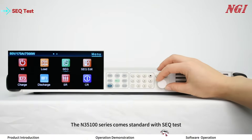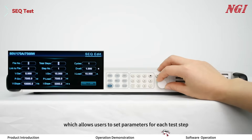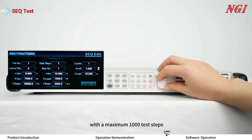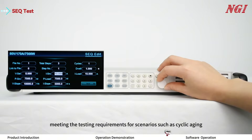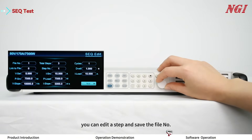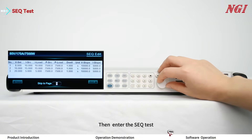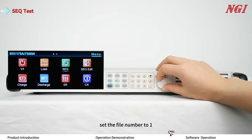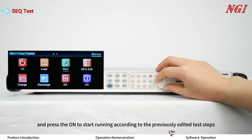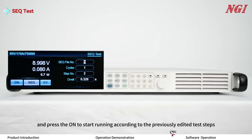The ON35100 series comes standard with SEQ test, which allows users to set parameters for each test step with a maximum of 1000 test steps, meeting the testing requirements for scenarios such as cyclic aging. In SEQ edit, you can edit the steps and save to a file number — for example, file one — then enter the SEQ test, set the file number to one, and press ON to start running according to the previously edited test steps.